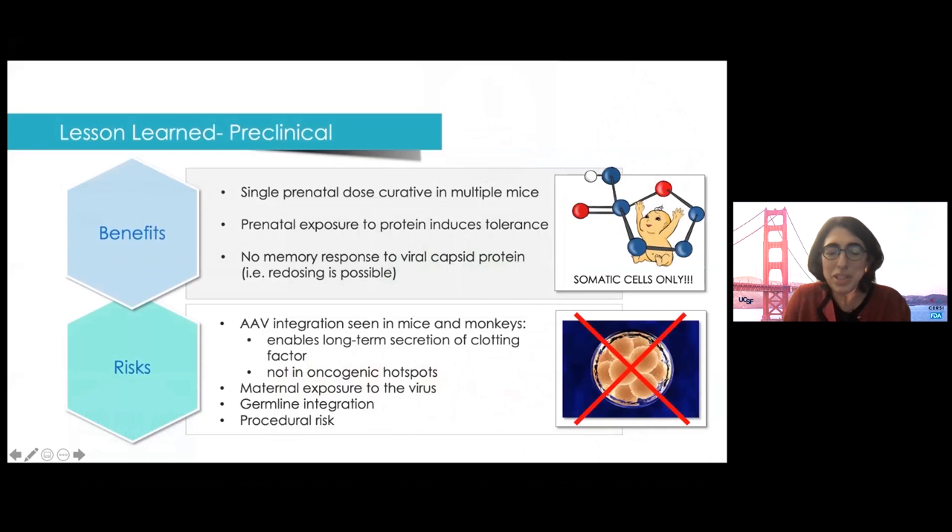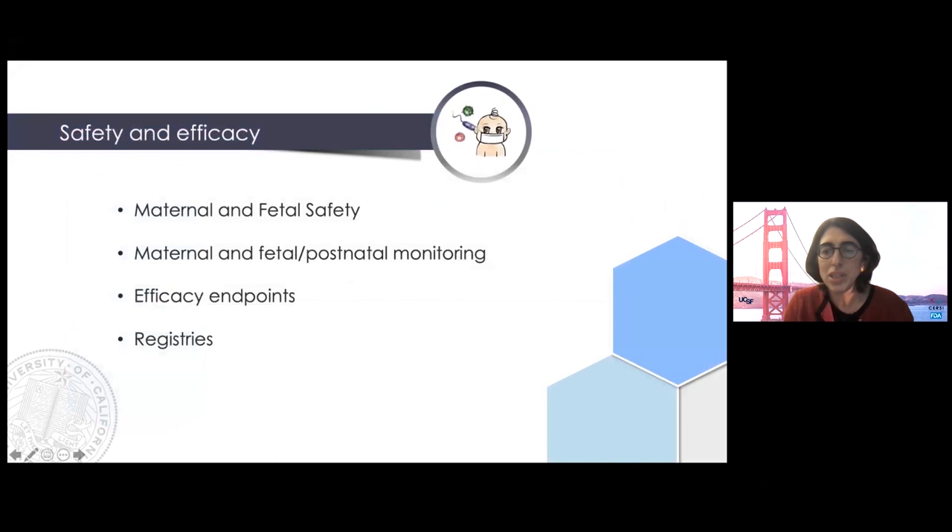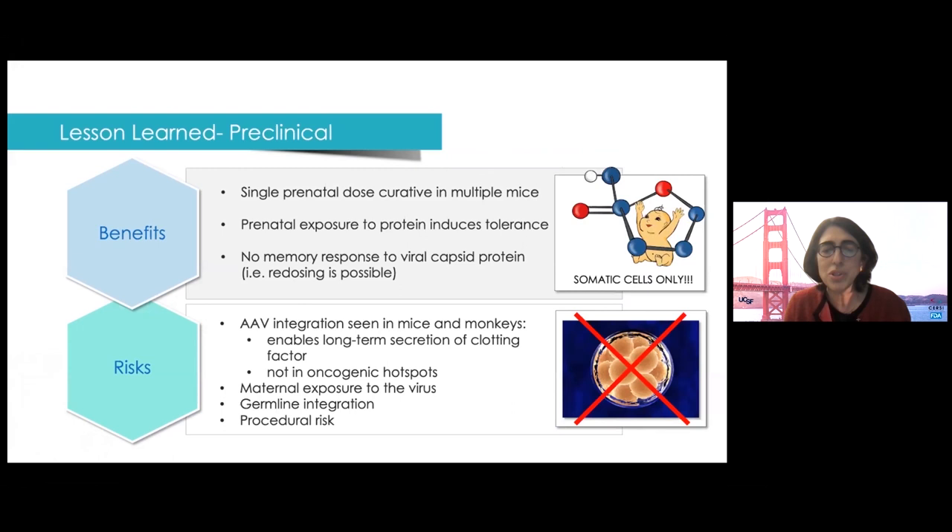As a field, we've been working on prenatal gene therapy in various animal models for decades, and this works really well. If you happen to be a fetal mouse with any number of single gene disorders, we've got you cured. These studies have shed light on some risks. First, AAV vectors appear to integrate in the fetal environment, meaning there's less dilution of the vector, and some monkey studies have seen expression of clotting factors for several years. But AAV integrates randomly, so there's a potential for insertional mutagenesis — though integration into oncogenic hotspots was not seen in those studies. This would not be a risk for ASO therapy or with non-viral delivery methods.